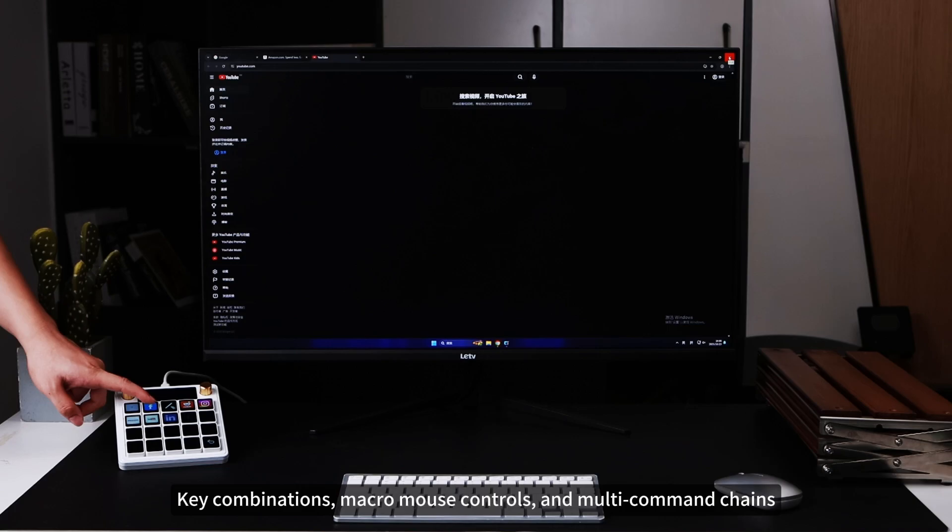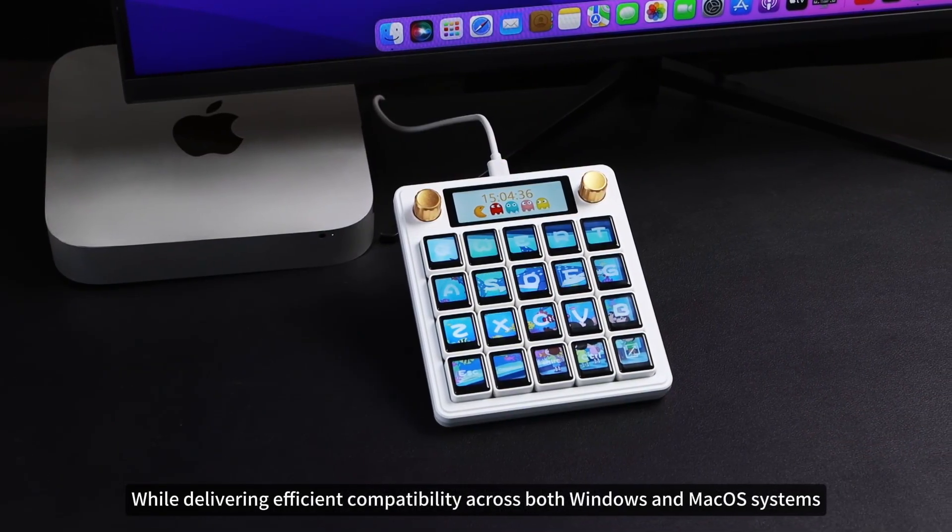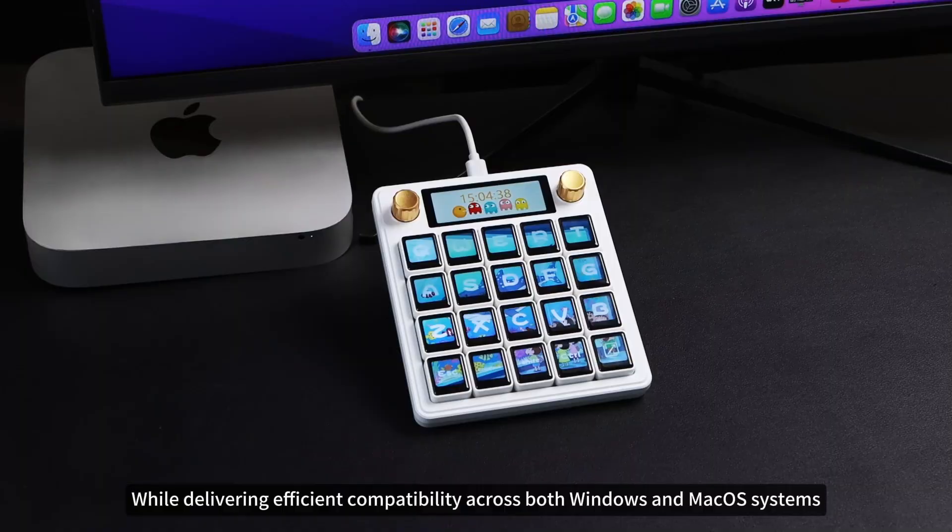Additional supported operations include macro mouse controls and multi-command chains, while delivering efficient compatibility across both Windows and macOS systems.